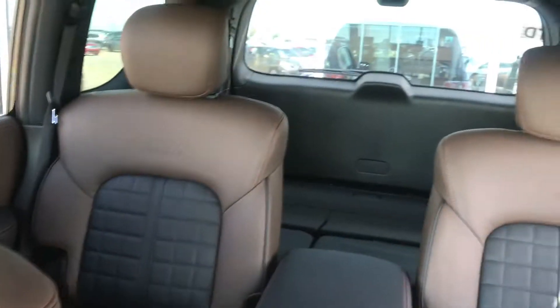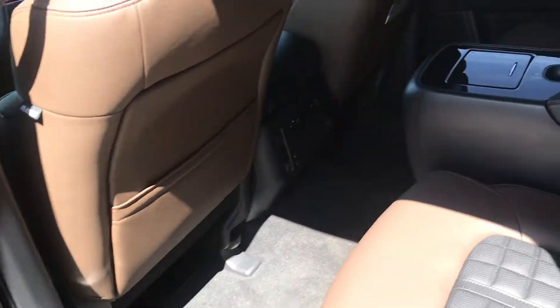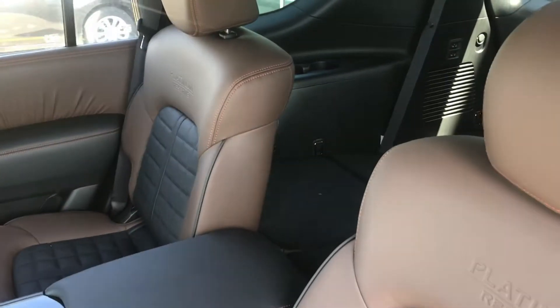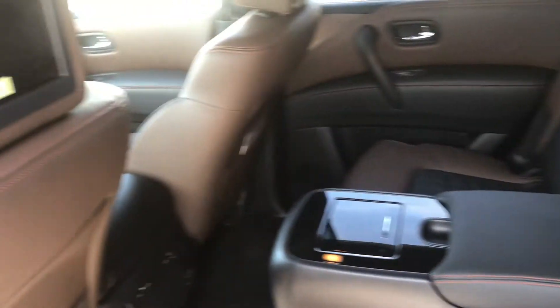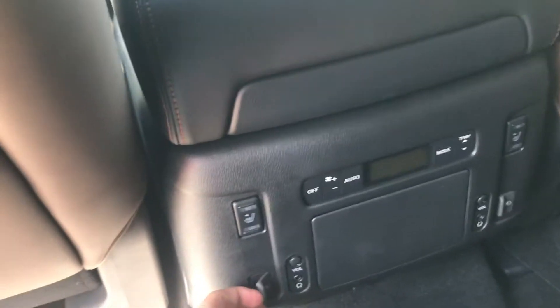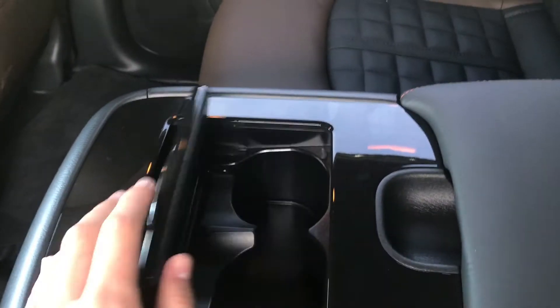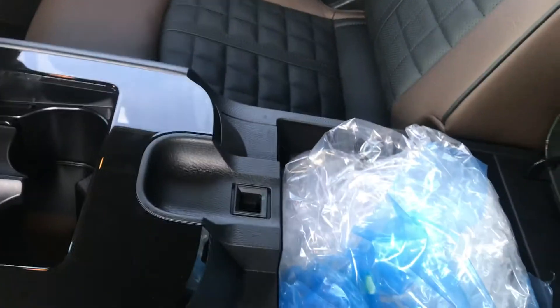I just want to show you the inside here. In the back of the Armada it comes with a second row and a third row — I just put the seats down but there is a third row. It comes with your DVD, USB plugs, heated seats, and climate control in the back. Also this cup holder and lots of storage in here.